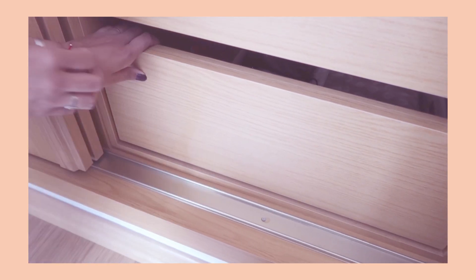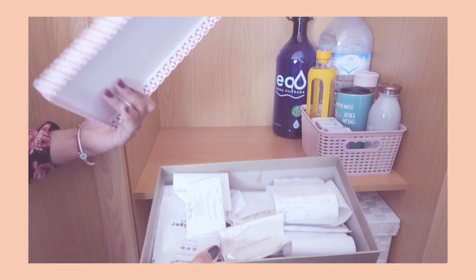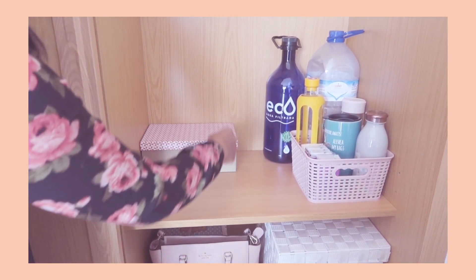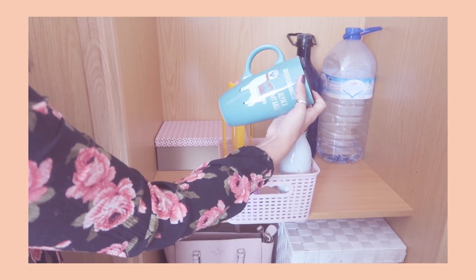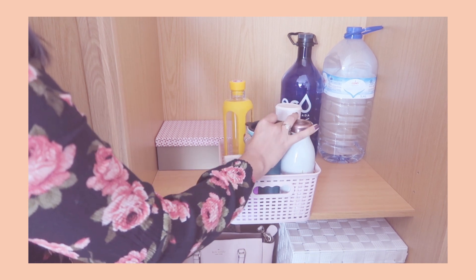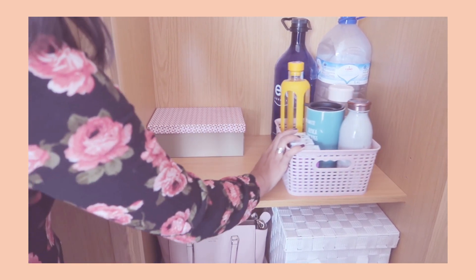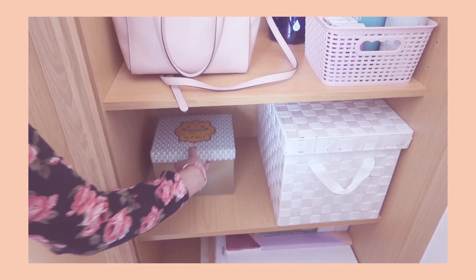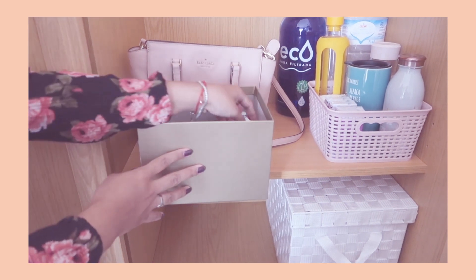On this other side of the closet, in here I have a box where I keep all of my receipts — just for tax purposes, as here in Portugal it's beneficial to save your receipts. I have some water bottles here, and a little basket with more drinking bottles including a llama one from my sister that says 'I'll pack in my bags,' which is absolutely adorable. Down here I keep one of my purses. And here is a box where I have some Disney figurines I collected when I was working at the Disney Store.